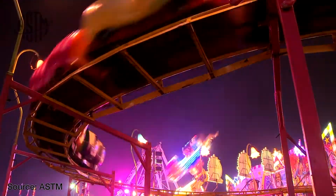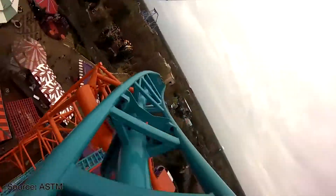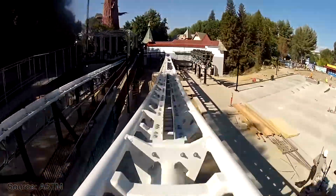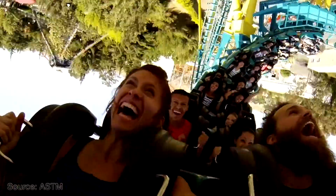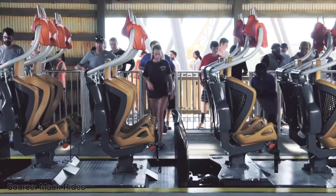Manufacturers or theme parks may choose to go beyond the minimum arm and leg reach to provide additional clearance. Restraint design and type also play a role in determining the clearance envelope, as different restraints will change the amount of reach a guest is able to achieve while on board.